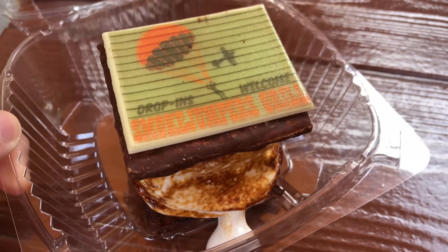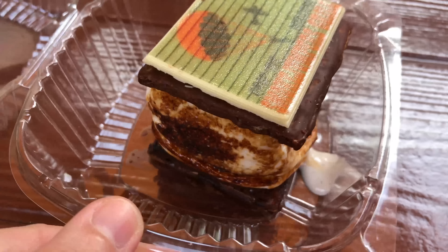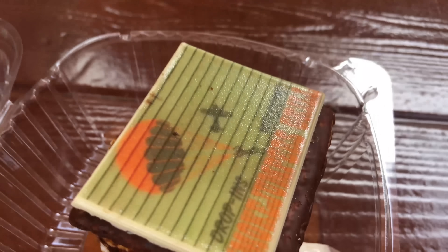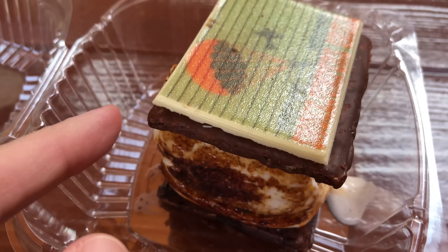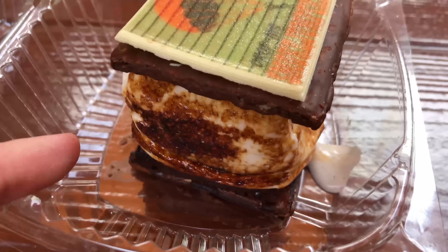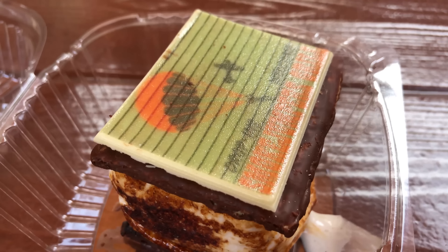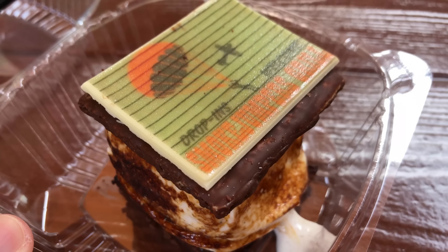This is the s'more from Smokejumpers Grill. It's got some white chocolate with a little graphic on it. It's got chocolate covered graham cracker. It's roasted marshmallow. It actually is warm, so this is freshly made.